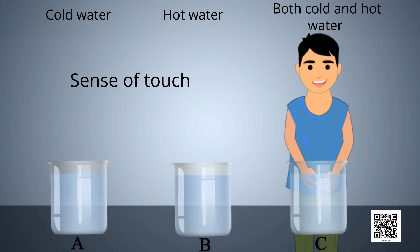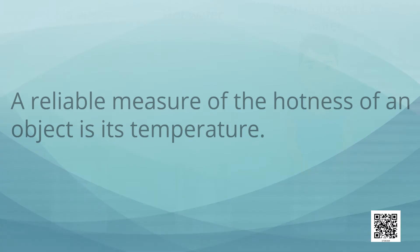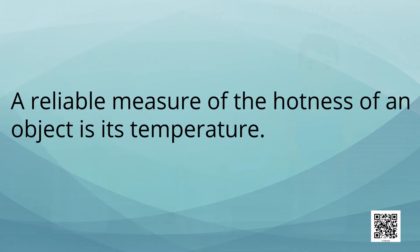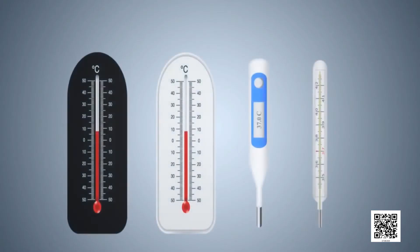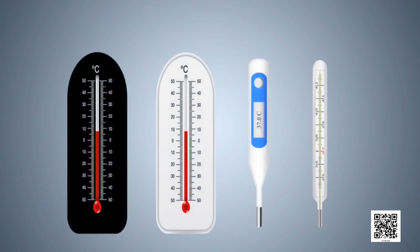Sometimes our sense of touch may deceive us. A reliable measure of the hotness of an object is its temperature. Temperature is measured by a device called a thermometer.